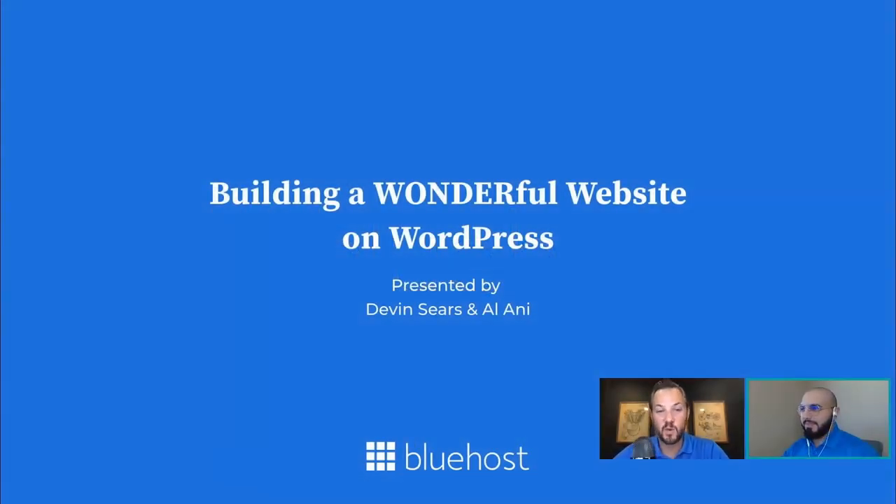Hello everyone, and welcome to today's webinar. We have an exciting topic for you. We are talking about building a wonderful website on WordPress. Bluehost has been working on some really exciting features that we want to show you today, which are going to make it even easier and even better to get an amazing looking website online up and running very quickly.